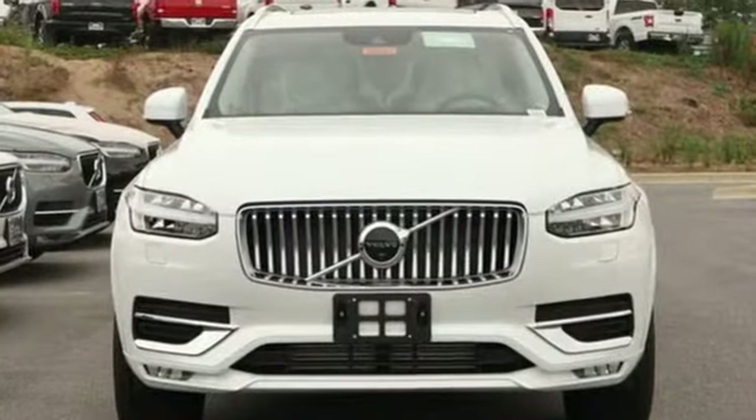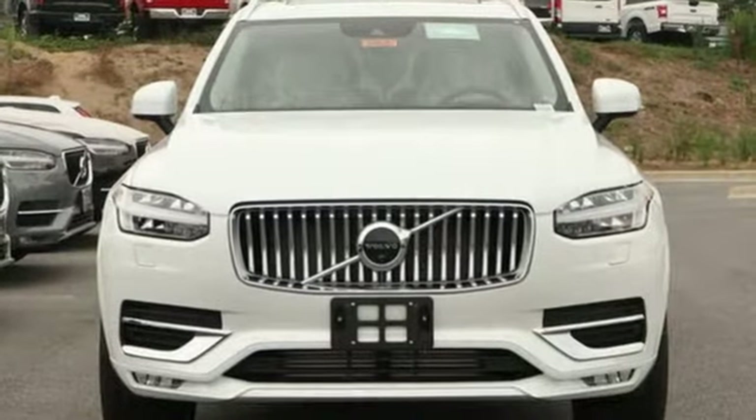Safety first — it's how Volvo rolls. Driving is believing. Test drive it today.